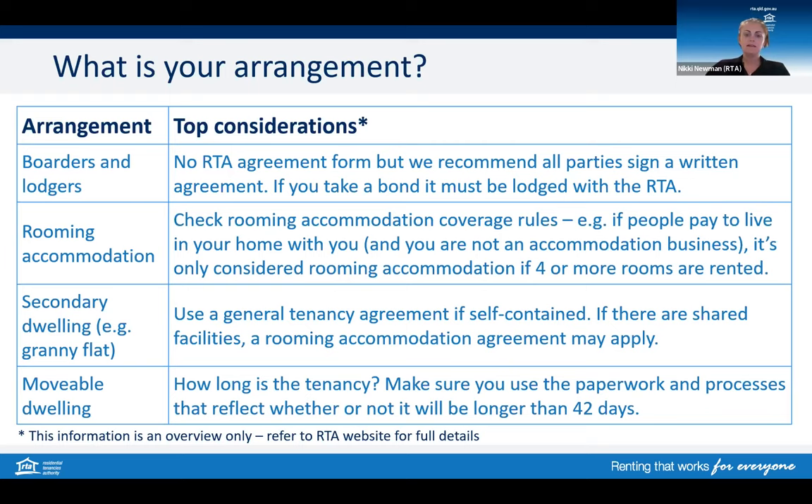It is important to use the right agreement type for your tenancy as it offers clarity and protection for the rights and responsibilities for both parties. In the event things do get a little bit complicated during your tenancy or a case does go to QCAT, the tribunal could potentially make a decision about which laws apply to your tenancy, even if you have used a different agreement form. In short, it's best to take your time and make sure you have the right agreement from the very beginning.